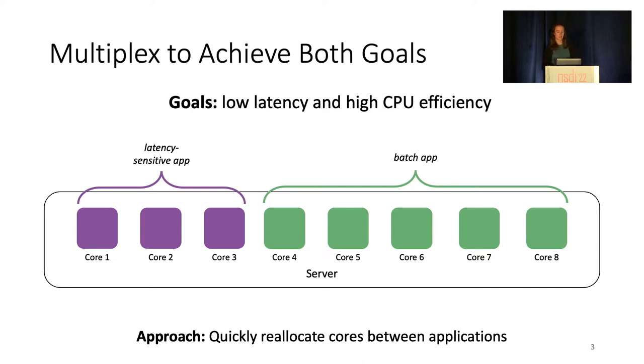By reallocating cores quickly, the batch application can consume any spare cycles that the latency-sensitive one does not use. This approach avoids both potential pitfalls: over-provisioning and sacrificing latency, or under-provisioning and sacrificing efficiency or latency.